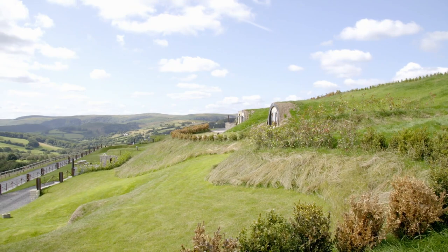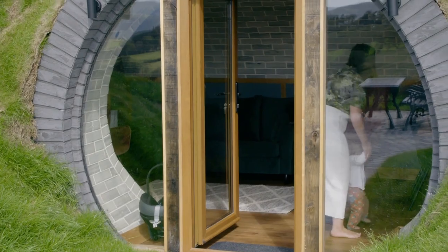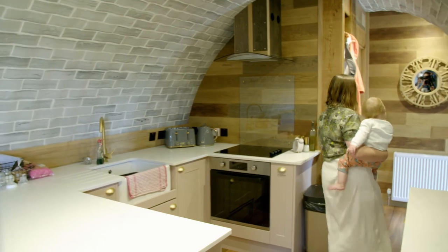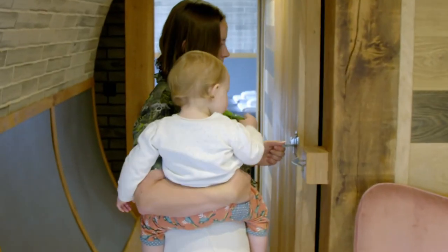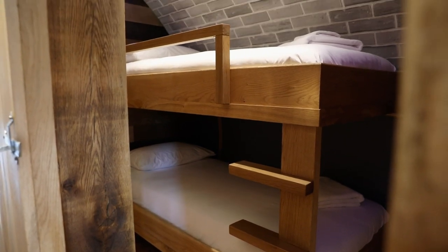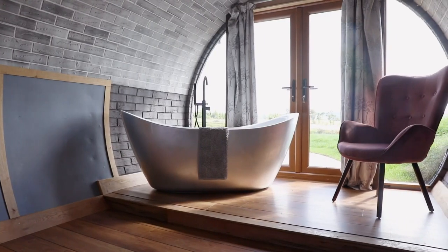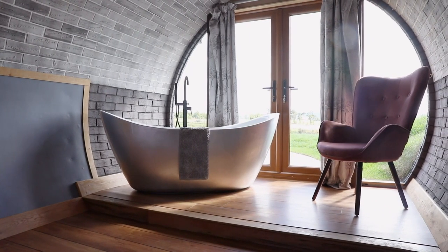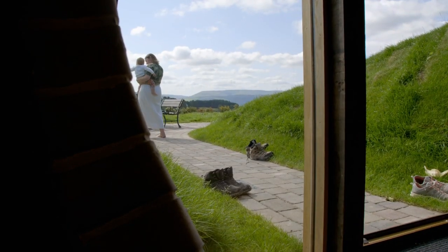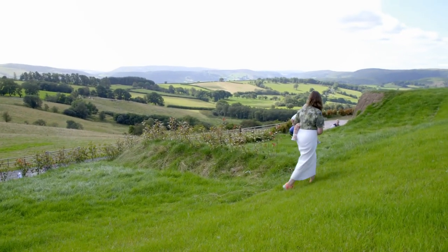Arriving at the hobbit house venue — with Frieda the dog in tow — the spaces are described as nifty, cute, and beautifully built with wood. There's a beautiful bath in the room. Owners Ben and Gemma have been open for a few years now, and it's going so well that they're building more hobbit houses.